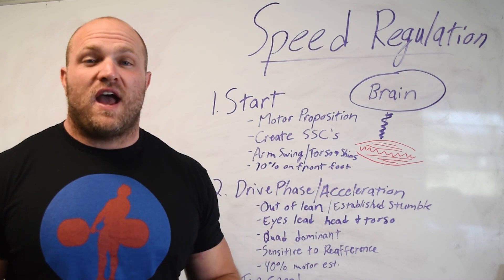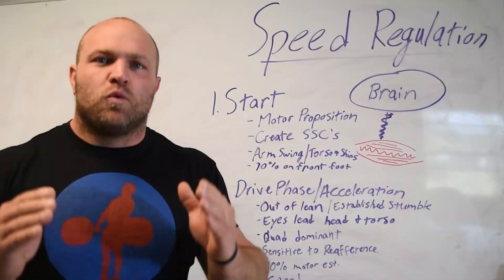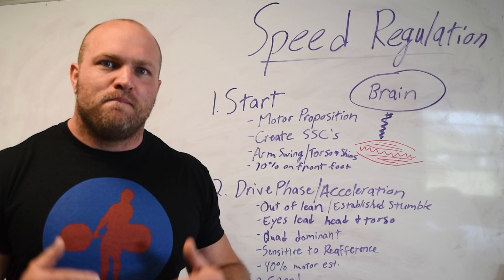Are you wondering how you can get faster? How can you lower your 40 time or increase your speed on the court, on the field, whatever athletic endeavor you're involved in? We're going to dive deep into the topic of speed regulation and what goes into making you run faster. Let's get rolling.